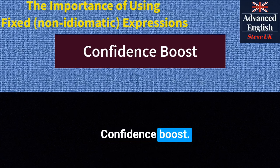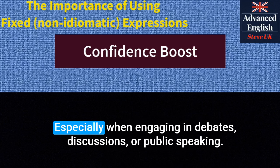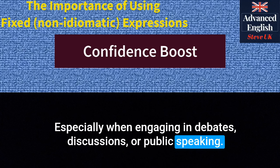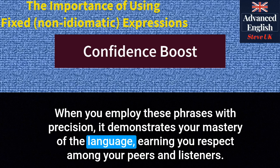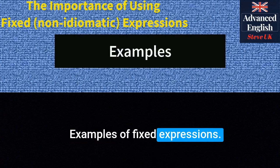Confidence boost. Using fixed expressions correctly boosts your confidence, especially when engaging in debates, discussions or public speaking. When you employ these phrases with precision, it demonstrates your mastery of the language, earning you respect among your peers and listeners.